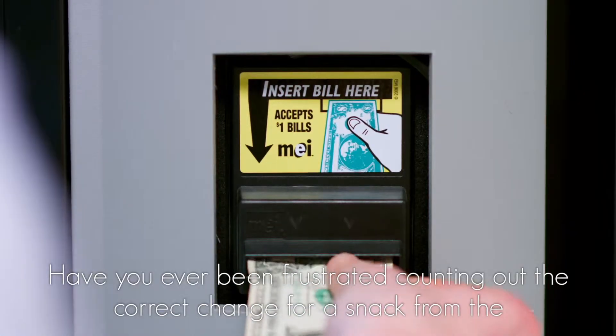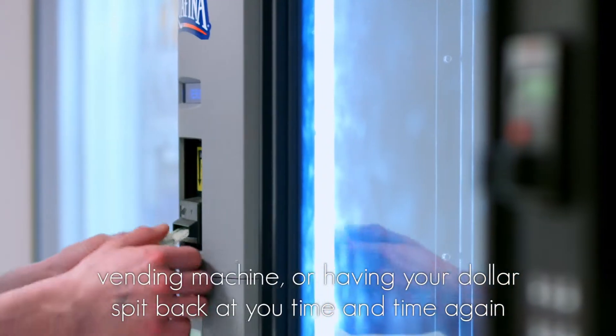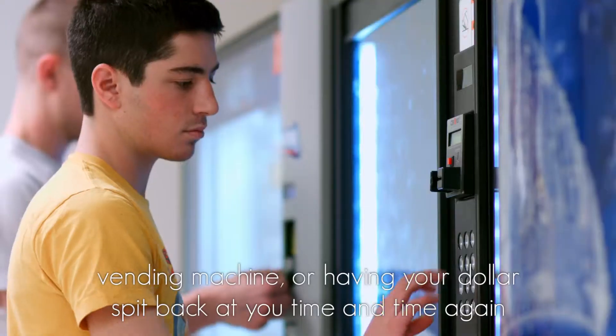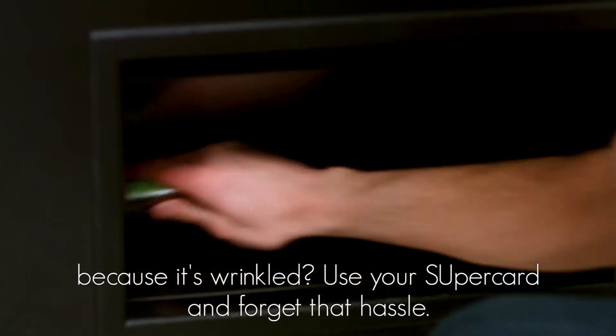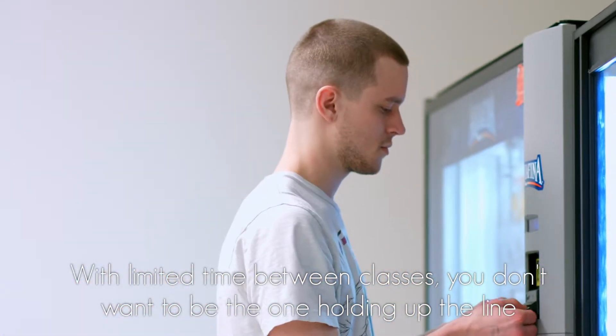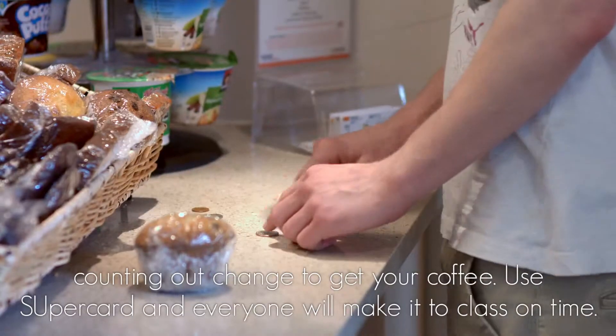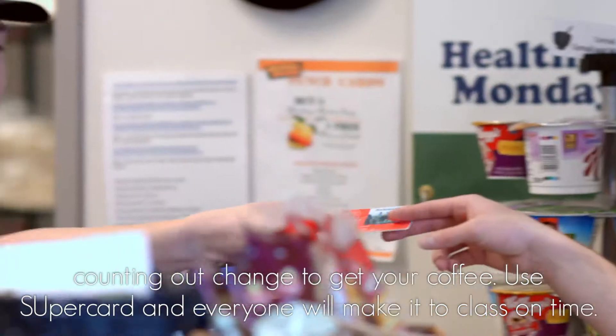Have you ever been frustrated counting out the correct change for a snack from the vending machine, or having your dollar spit back at you time and time again because it's wrinkled? Use your SuperCard and forget that hassle. With limited time between classes, you don't want to be the one holding up the line counting out change to get your coffee. Use SuperCard and everyone will make it to class on time.